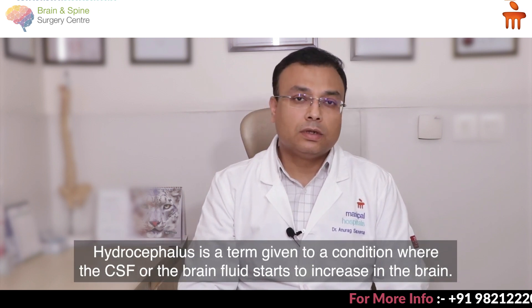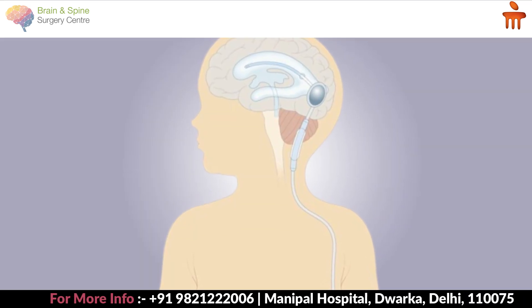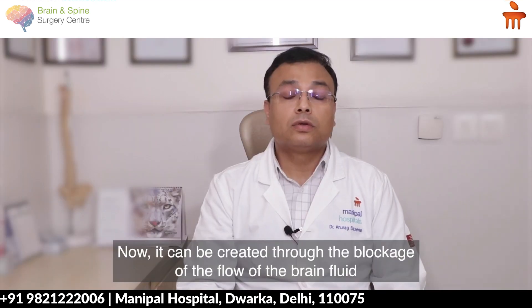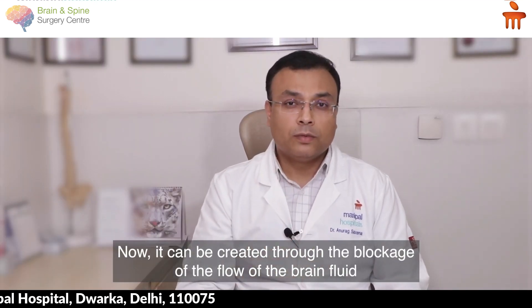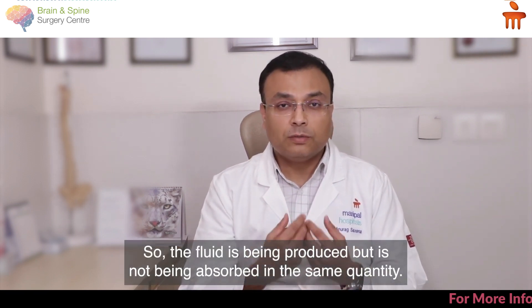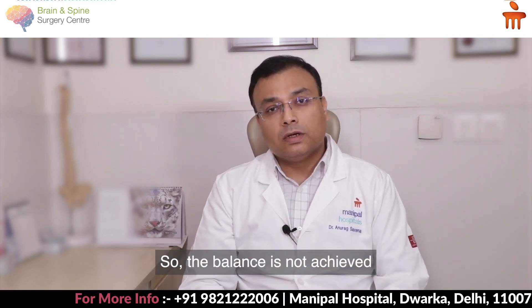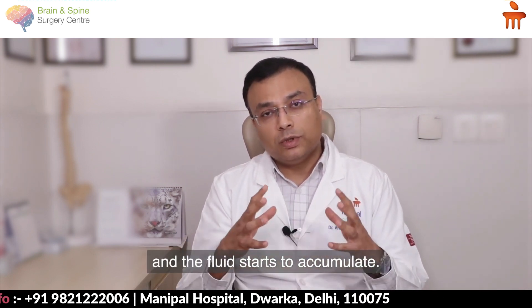Hydrocephalus is a term given to a condition where the CSF, or the brain fluid, starts to increase in the brain. It can be either due to a blockage of the flow of the brain fluid, or because of a lack of absorption — so fluid is being produced but not absorbed in the same quantity, the balance is not achieved, and the fluid starts to accumulate.